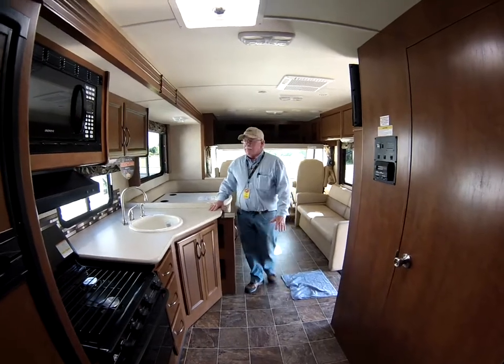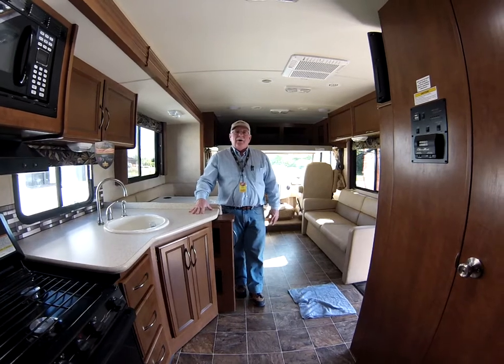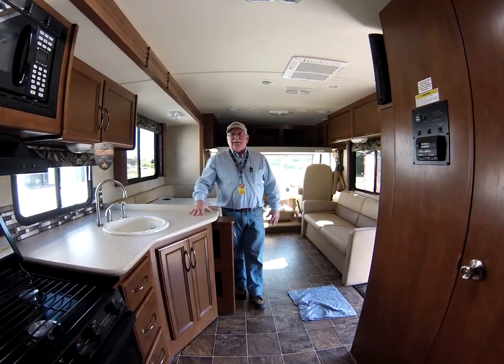It comes in several colors. Come see me at Sunset RV in Bonney Lake, or call me at the number above. My name is Jim Gatlin — love to see you.